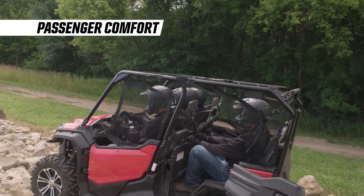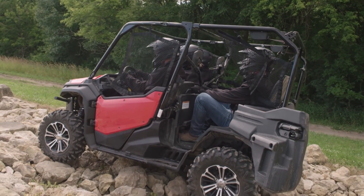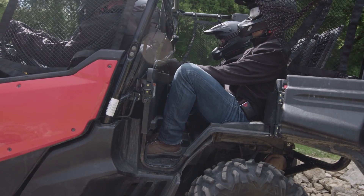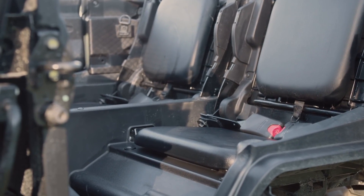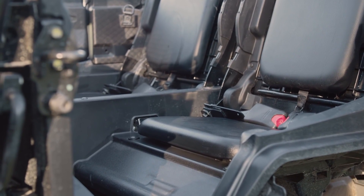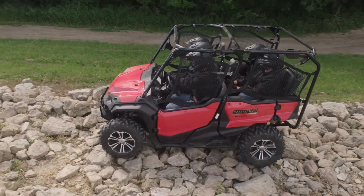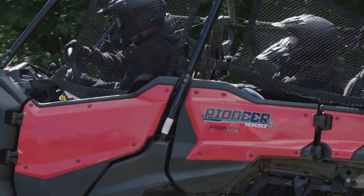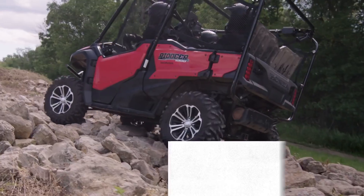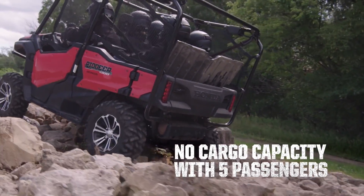The Pioneer passes its convertible rear bed seat off as a way to ride with five people. Take a closer look at passenger comfort, and it's a very different story. Passengers sit on thin foam seats in a cramped space that sits directly on top of the shock towers. Look at the rear passengers as they roll over rocky terrain — it's an unbearable ride. What's more, you lose your entire cargo capacity with the passenger seats deployed.